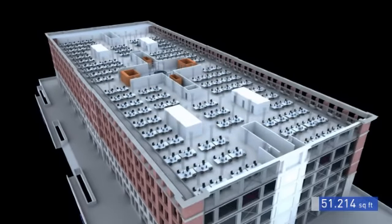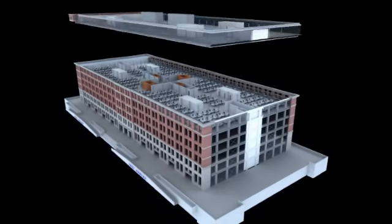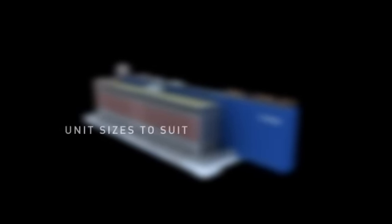So the fort provides flexible space to meet the requirements of small creatives up to large corporates. Additional floors can be taken within the building, providing in total 345,000 square feet of high-quality, design-led accommodation.